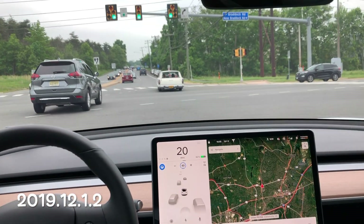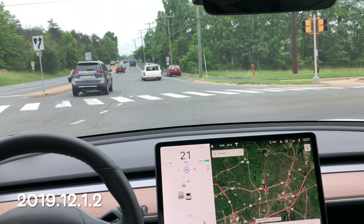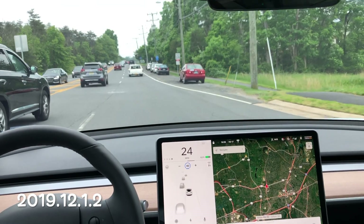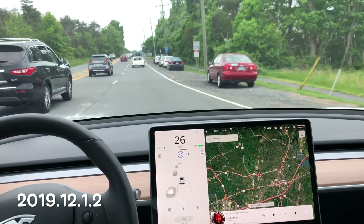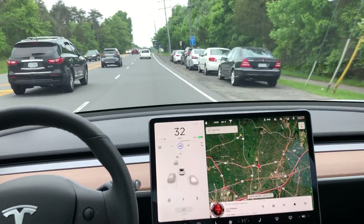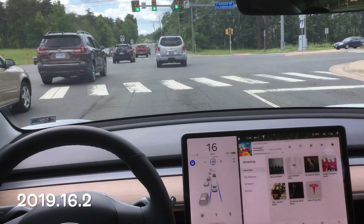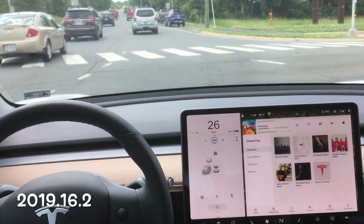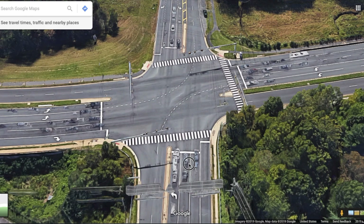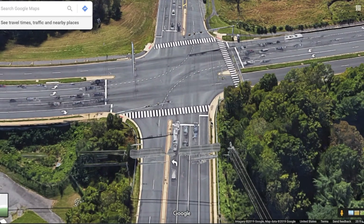I posed the question in my last video: are we really training the Autopilot system? I took a look at one intersection in particular that was giving me a problem in the right-hand lane because of how difficult it was for Autopilot to go through. Where we left off was software update 2019.16.2, and it was still trying to cut over. So I have some new software footage for you. If you haven't checked out that last video, I encourage you to go check it out.